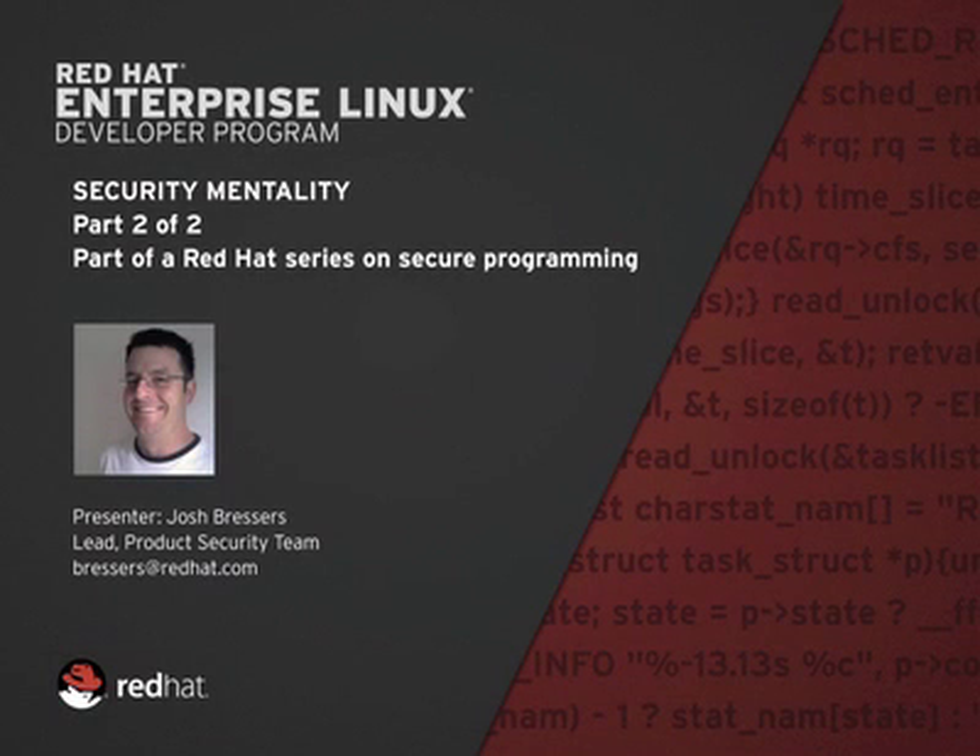Welcome to the Security Mentality course. I'm Josh Bressers, a member of the Red Hat Product Security team. The focus of this course is to introduce the listener to the mindset of a security professional and highlight how they're different from most software developers.